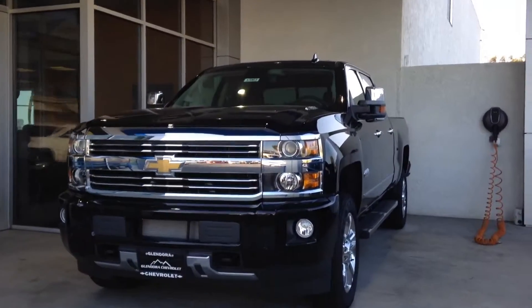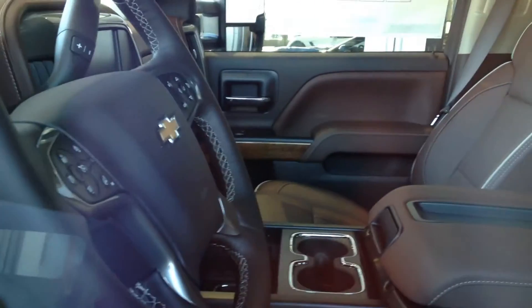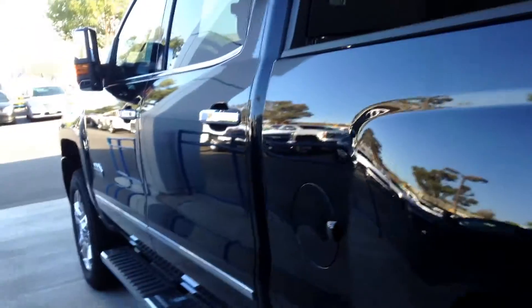Here is a High Country for your reference. This one is the 2500. It has the High Country badging, side step assist, beautiful wood grain trimming, and a two-tone interior — this one's a saddle brown. Nice tint for your passengers, wide open spaces, ample room for both passengers and cargo. Chrome handles, chrome lining — it's just a great vehicle all around.